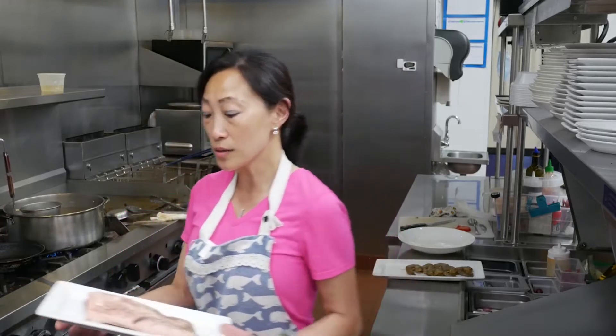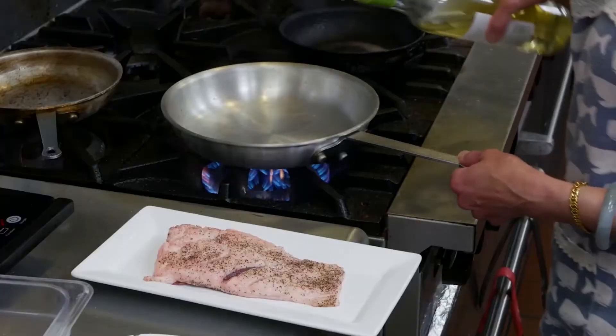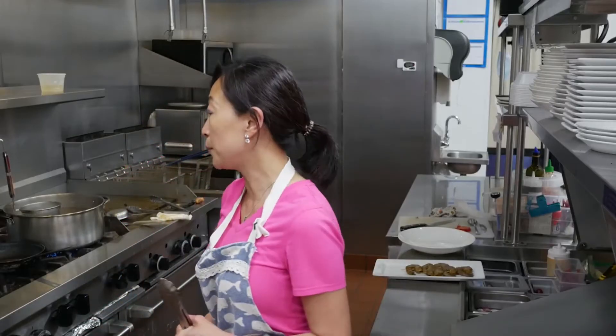We're making a seared duck breast tonight and a jerk shrimp. Those two are my specialties at Jessie's Kitchen — I make them time to time, and they're very popular whenever I put them on a special menu. So I'll do a quick demonstration. Now we're going to sear the duck breast first. The duck breast doesn't need to take a long time because you can actually eat it medium or medium well — it doesn't have to cook all the way through. We put a little bit of oil in the pan and make sure it's hot enough before you put the duck breast in.